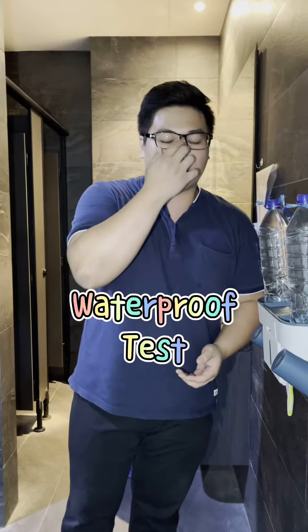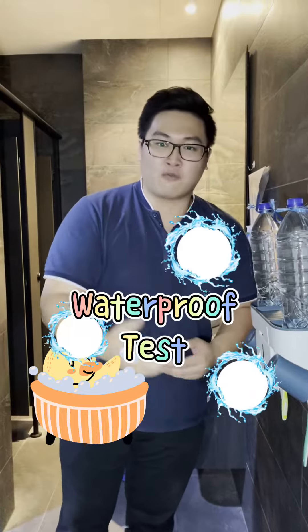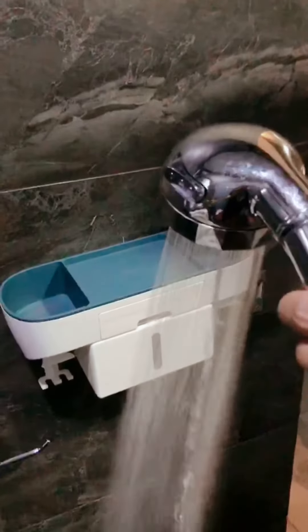The product is not bad. Right now we're going to do the water test, because they said that the sticker is very sticky and waterproof. And of course in the toilet, there will definitely be splashes of water and things like that. So now I'm going to do the testing.